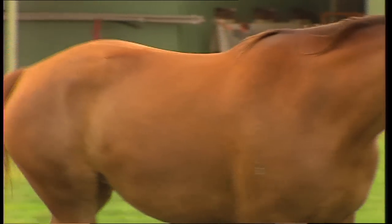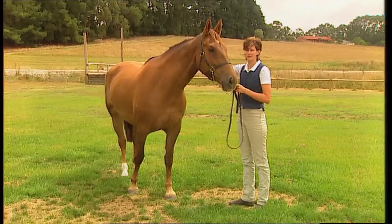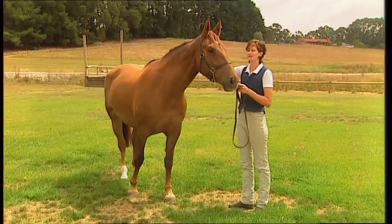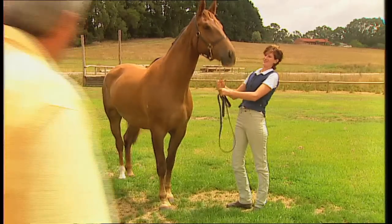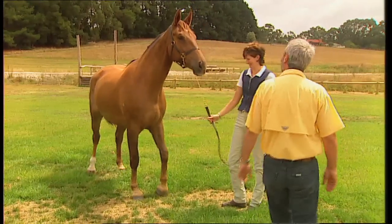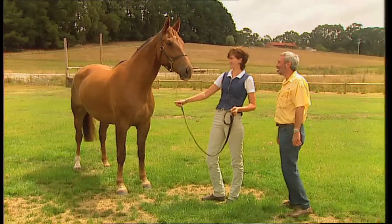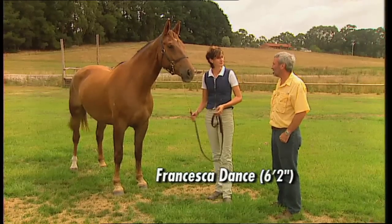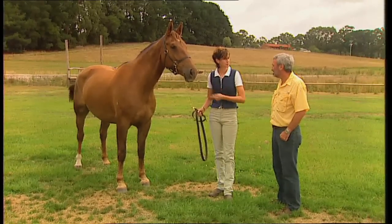This is a pure-bred mare? Yes, she has pure-bred parents, so she's definitely pure-bred. How big would she be? She's 17 hands. How tall are you? I'm 6'2". So in fact, 17 hands is a very big horse — that's why I'm drawn to them.